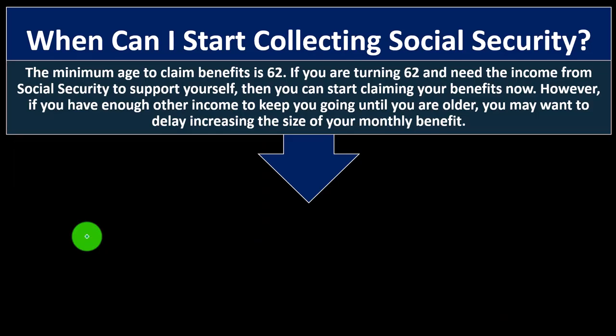When can I start collecting Social Security? The minimum age to claim benefits is 62. The eligibility age is something they've been extending over time and we'd expect it to continue increasing as people live longer. If you're turning 62 and need the income to support yourself, you can start claiming now. However, if you have enough other income, you may want to delay to increase your monthly benefit.